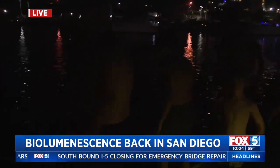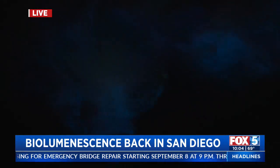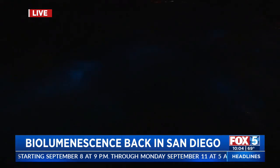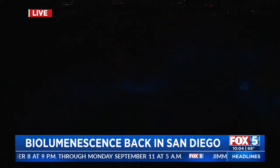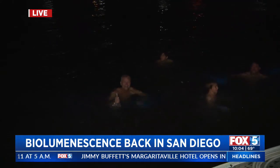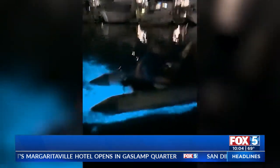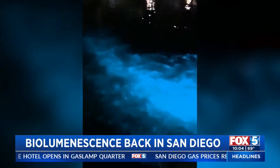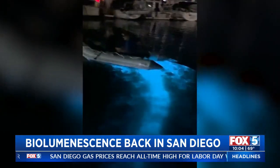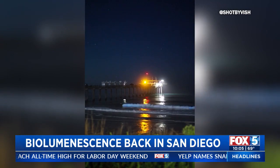All right, ready guys? Countdown — three, two, one, go! It's awesome. Wow, that was cool. The glowing effects of the red tide and bioluminescence are lighting up the San Diego coastline.